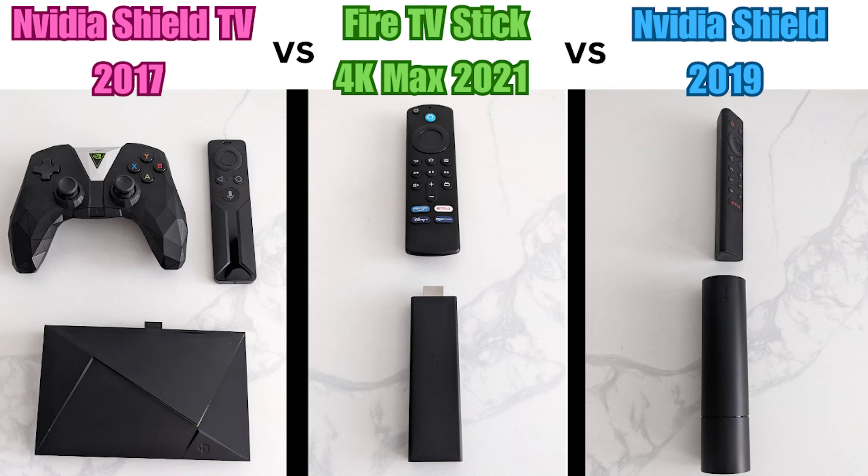Hello. If you have a Fire Stick or Fire TV Cube, you might want to watch this video to see if you've got other options, with the rumors of Fire OS ditching Android.